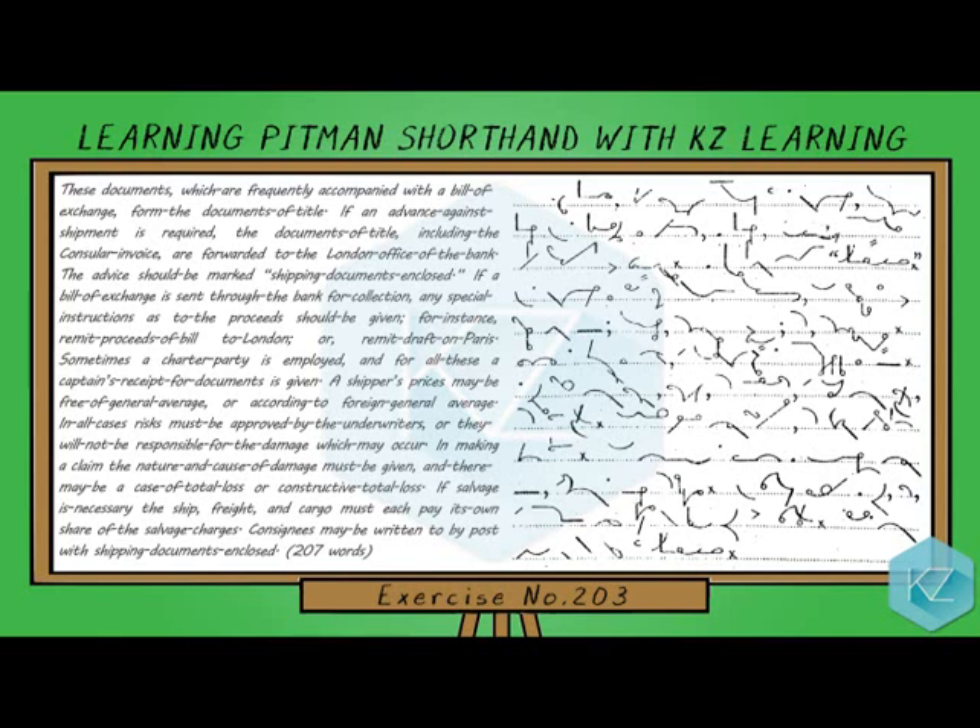Sometimes a charter party is employed, and for all these a captain's receipt for documents is given. A shipper's prices may be F.O.B., F.O.R., or C.I.F., and insurance may be free of general average, or